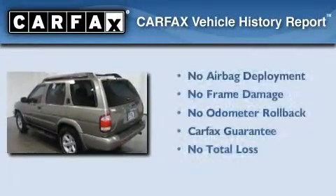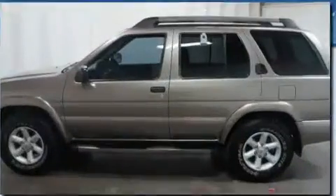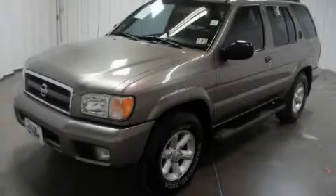Not to mention that this SUV qualifies for the Carfax buyback guarantee. Contact us today to schedule your opportunity to see this automobile in person.